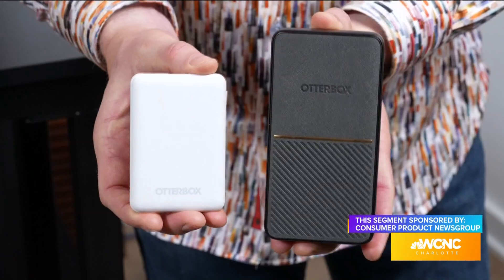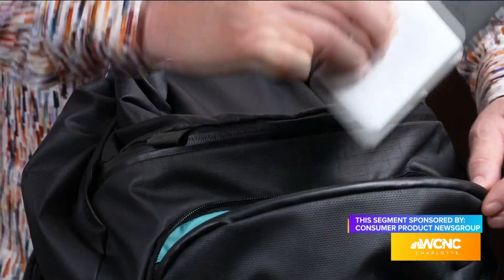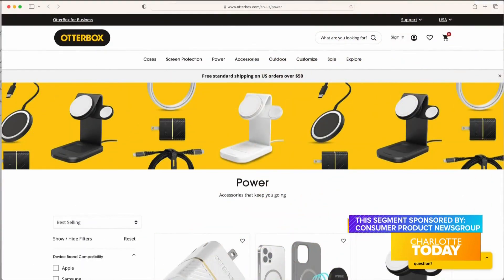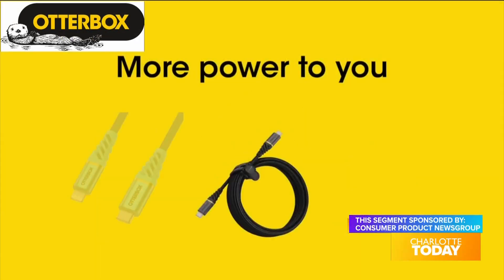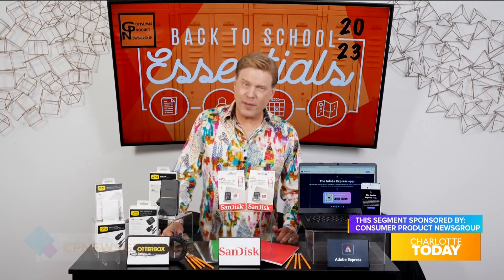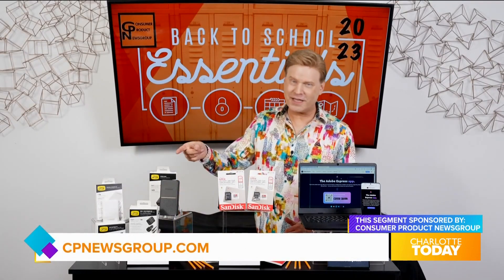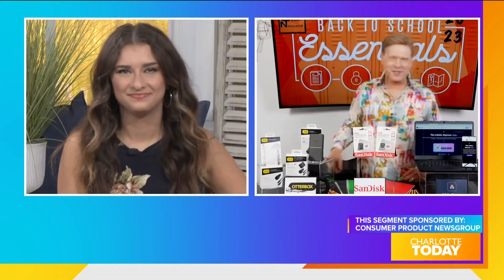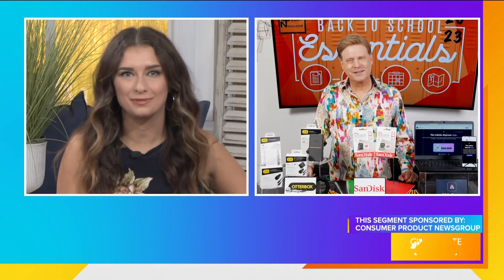OtterBox power banks feature a slim size to easily fit in backpacks or purses. Find all OtterBox power products and more at otterbox.com to provide your student with the reliable power they need to succeed. For more information on these back-to-school essentials, visit cpnewsgroup.com. These are all great items to get kids ready to go back to the classroom.